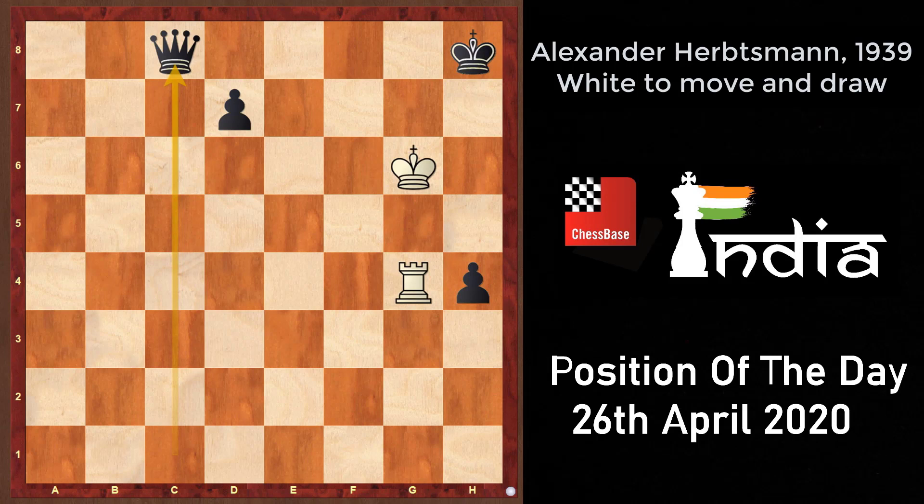Black plays queen to c8. Now the question is — is black winning in this position? Well, not really, because the black king is still stuck on a very unfavorable spot. White still has some tricks up his sleeve. So now white goes for the direct king to f7, with the threat of rook into h4 mate.